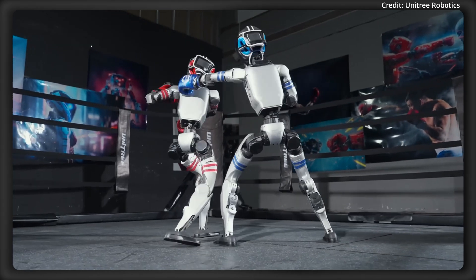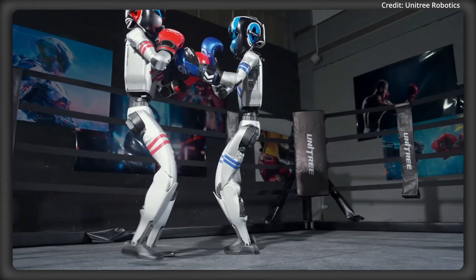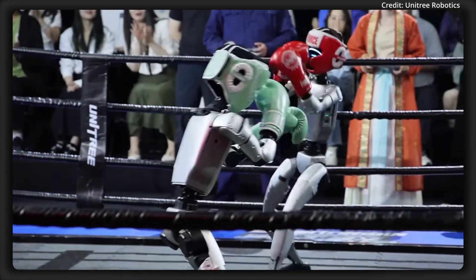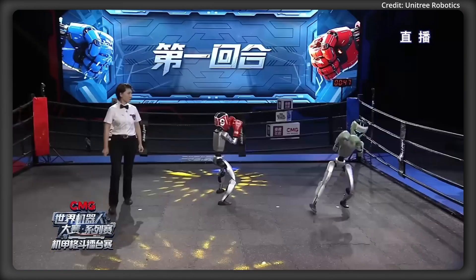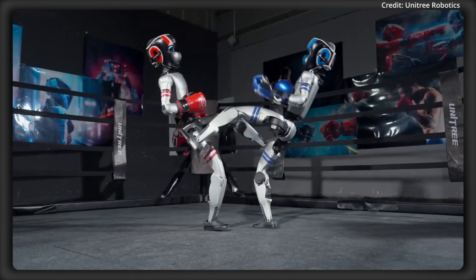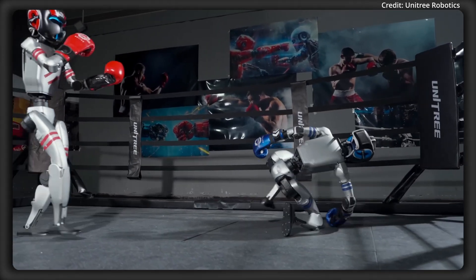While more details on their deployment are yet to be released, Unitree is clearly moving towards blending practical robotics with engaging, high-performance designs that fit different use cases. And because Unitree's open-source community is growing so fast, global developers will likely further refine these bots over time, adding new potential in competitive and creative applications.